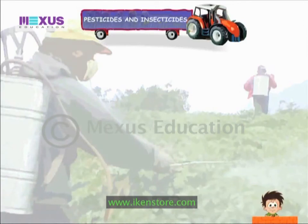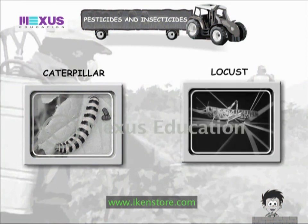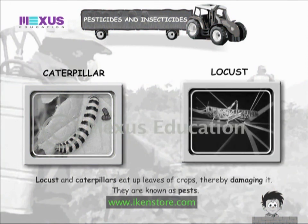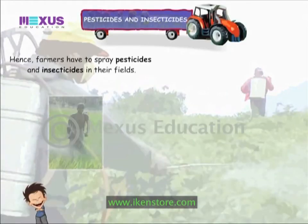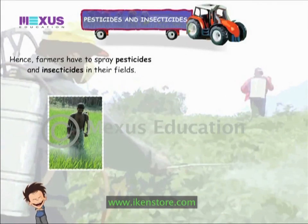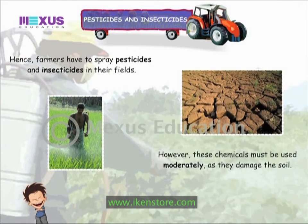Did you know? Locusts and caterpillars eat up leaves of crops, thereby damaging them — they are known as pests. Hence, farmers have to spray pesticides and insecticides in their fields. These chemicals must be used moderately as they damage the soil.